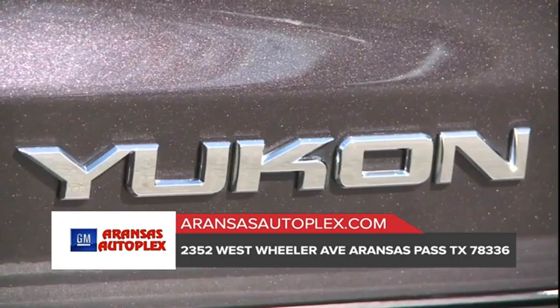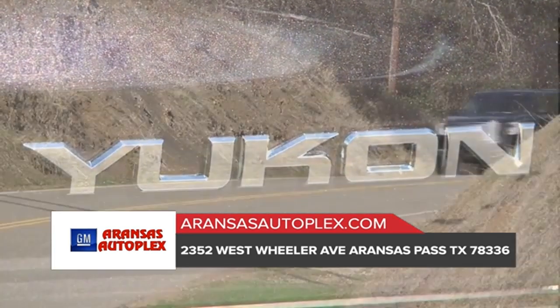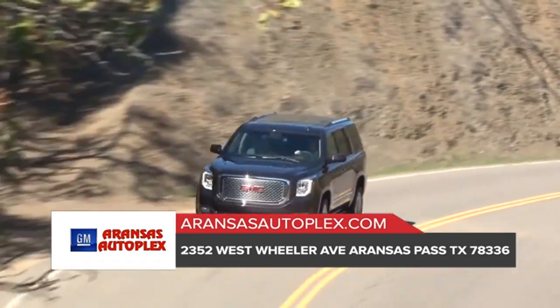Discover how the 2018 Yukon full-size SUV makes a powerful impression with its confident lines and aerodynamic proportions.